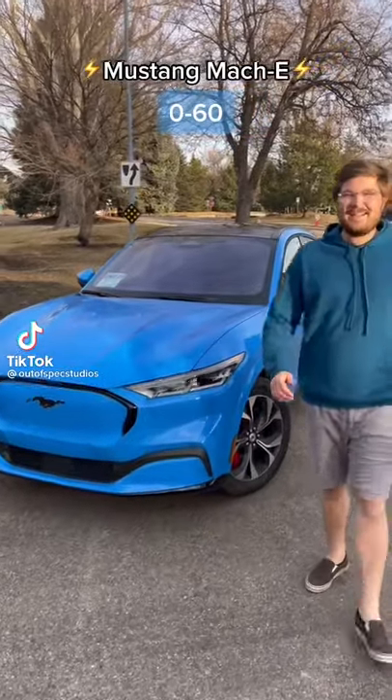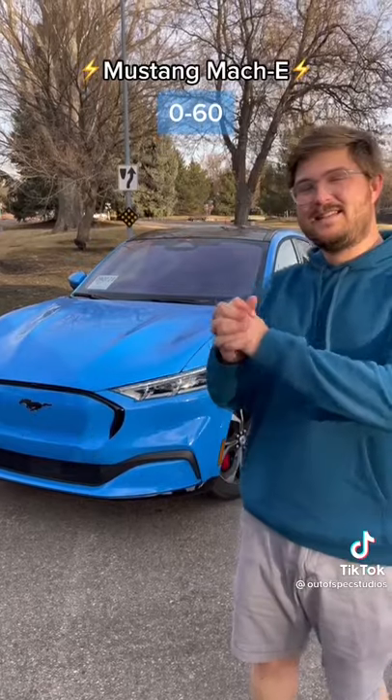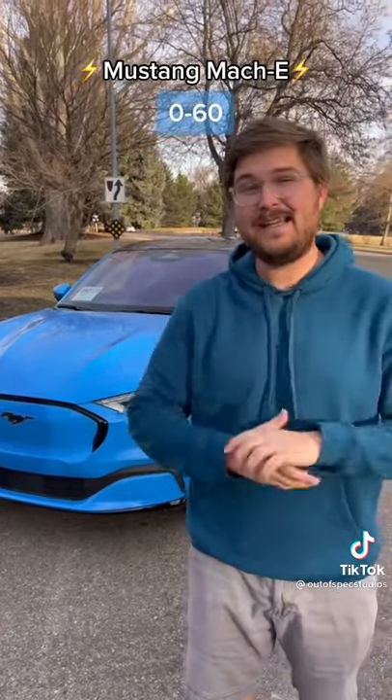This is our new Mustang Mach-E. As we do with every car we test, we have to do a zero to 60 — and this is the extended range all-wheel drive, currently the fastest Mach-E you can buy.